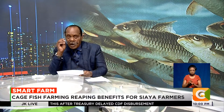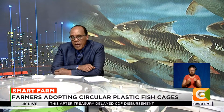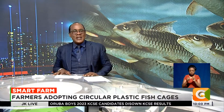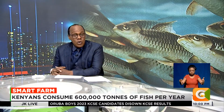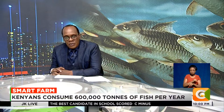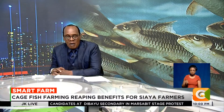Fish production in the country is getting a boost as producers turn to circular plastic fish cages, which are considered more durable than conventional ones. Dennis Occhiano was in Sierra County and tells us more about these floating plastic farms.